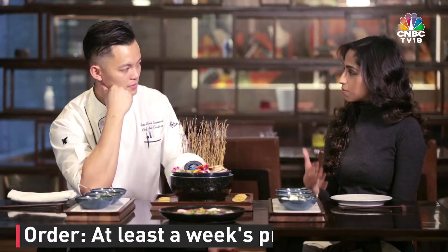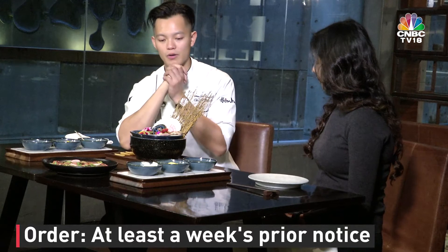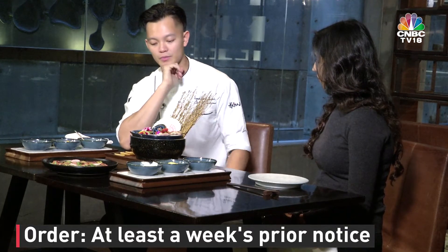Give that a try. That is amazing. Now let's get to the most important part which we've all been waiting for — the pizza. If somebody was to come in and order the pizza, would you need some kind of advance notice? The pizza, all together with the caviar, we require at least a week minimum.